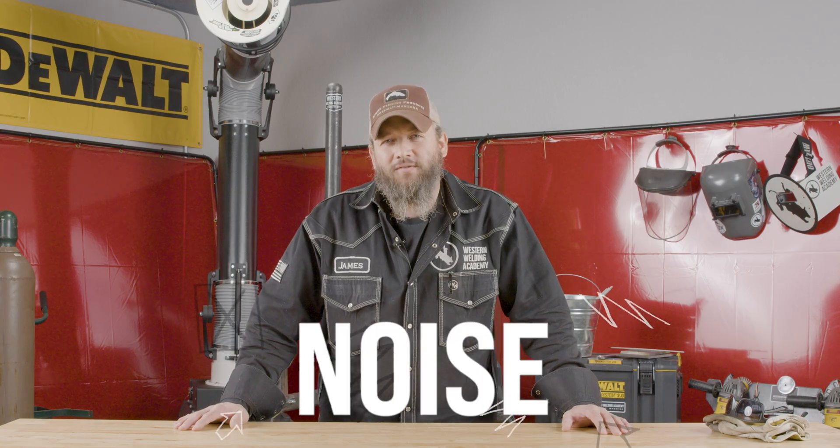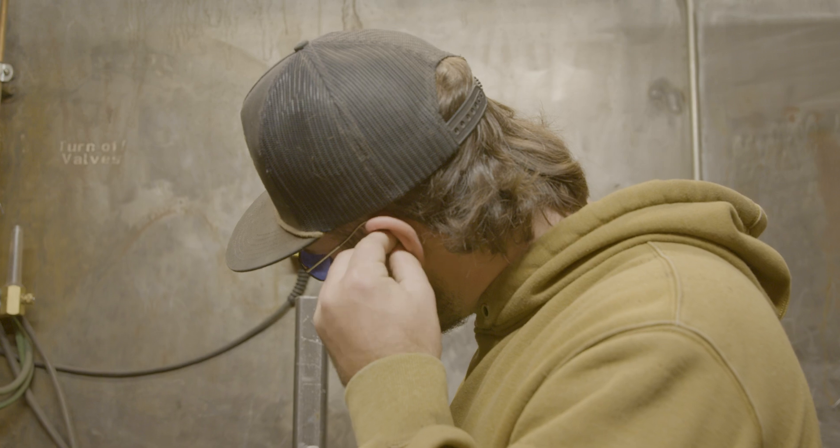At number four on the list, I put noise. It's more long-term, but it's definitely out there, and when you get to be my age, you're going to notice it. Take care of your ears — ear protection. It's a simple fix. Put some foamies in your ears and go on about your day.